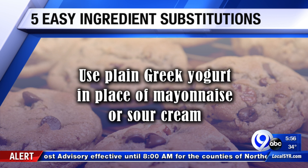Plain Greek yogurt can serve as a replacement for mayonnaise or sour cream in many dishes — especially salad dressings and cold salads like potato, eggs, and dip. And it's probably better for you, too.